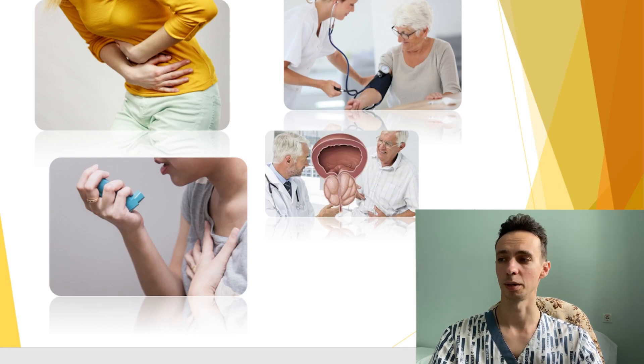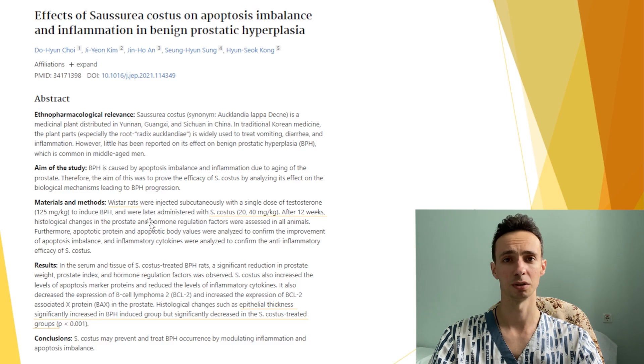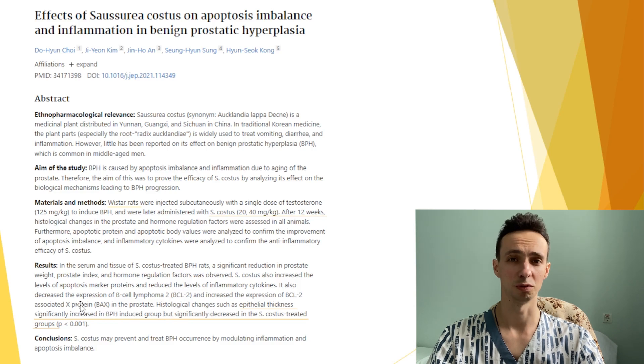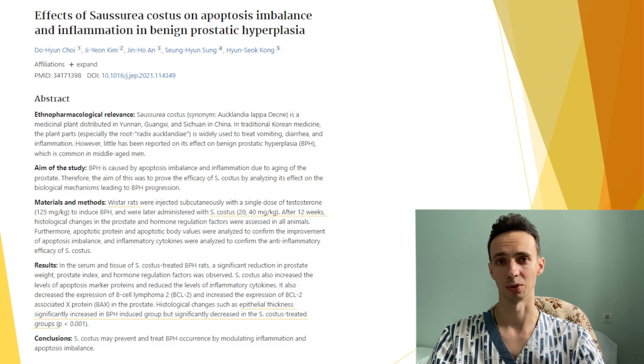About prostatic hyperplasia — there is quite a new article. They studied rats that were given Kist al-Hindi extract, and they saw good changes in the prostatic tissue — not only removing spasm, but also decreasing the size of the prostate. But again, it's on animals.